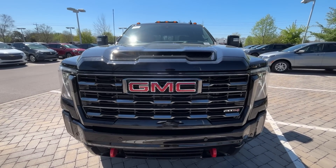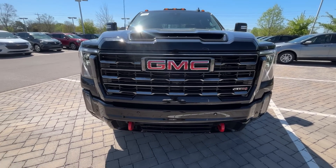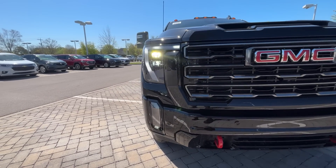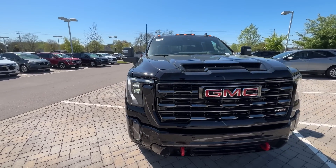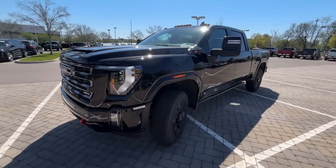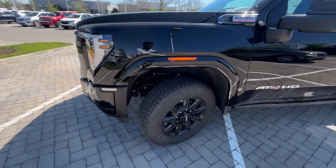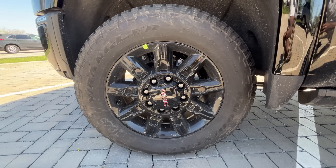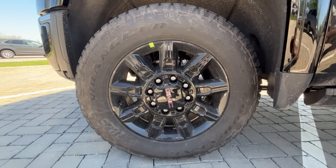Up front we get LED daytime running lights along with LED headlamps — they're just solid LEDs, that flashing is just how the camera picks them up. The styling here is incredible, absolutely great job by GMC. Down here the wheels are going to be 20s — sorry they're a bit dirty.